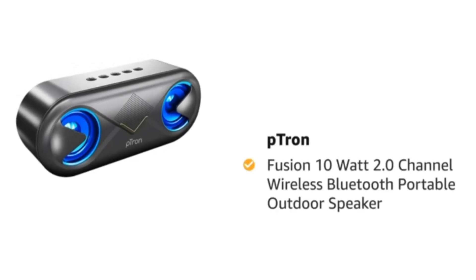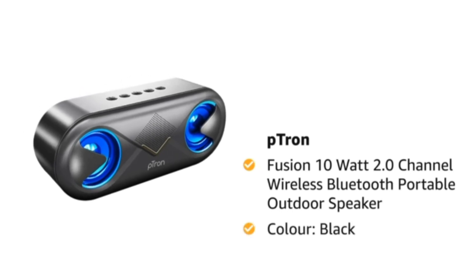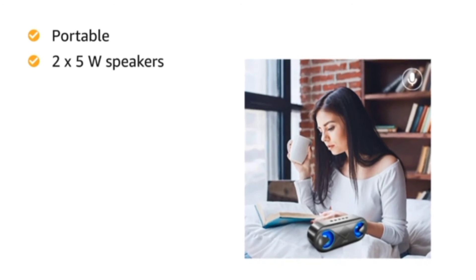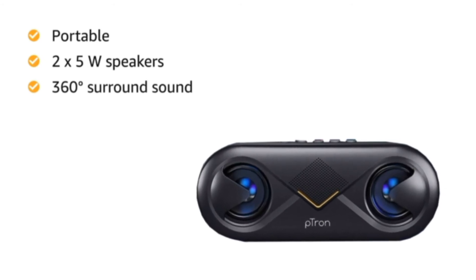Presenting Petron Fusion 10W 2.0 Channel Wireless Bluetooth Portable Outdoor Speaker in the color black. This portable speaker comes with two 5W speakers with a dual driver for clear and crisp sound quality and a 360-degree surround sound experience.